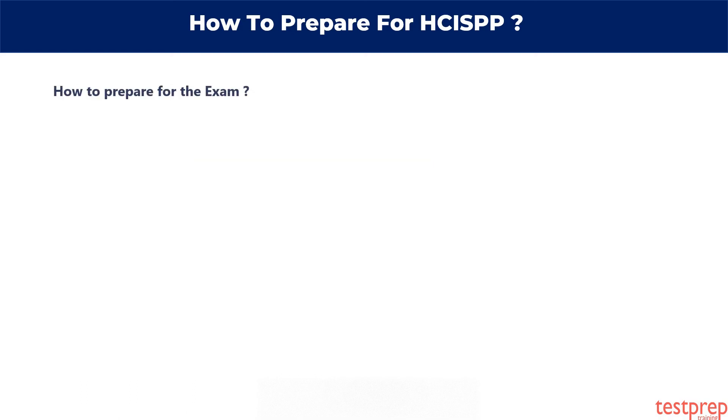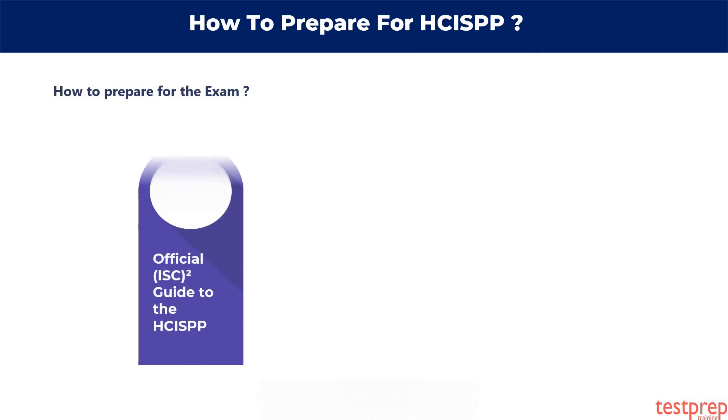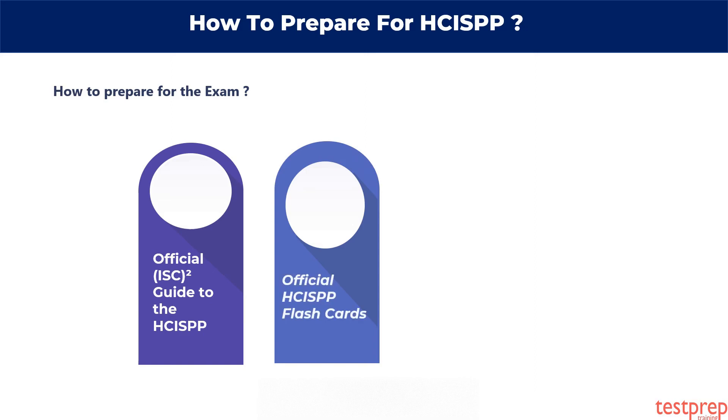How to prepare for the exam. First, the official ISC squared guide to the HCISPP. Second, official HCISPP flashcards. Third, take practice tests.